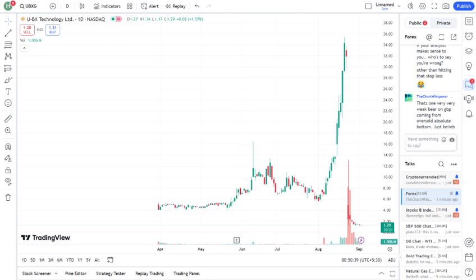Now, diving into some fundamentals. UBXG has a market cap of mention the current market cap, and a P-E ratio of mention the P-E ratio if applicable. Their revenue growth has been describe revenue growth — positive, negative, or stagnant — and their profit margins are mention profit margins. It's important to note that mention any key financial metrics like debt levels, cash flow, etc., that could be relevant.